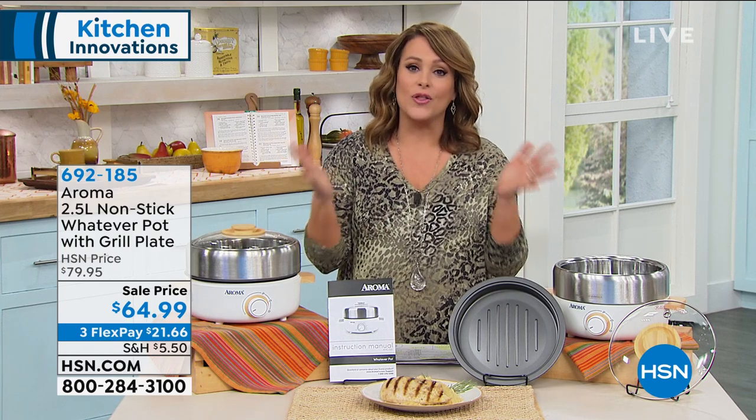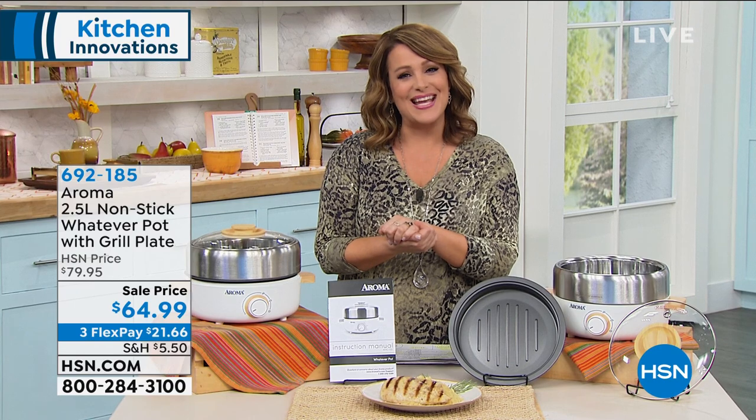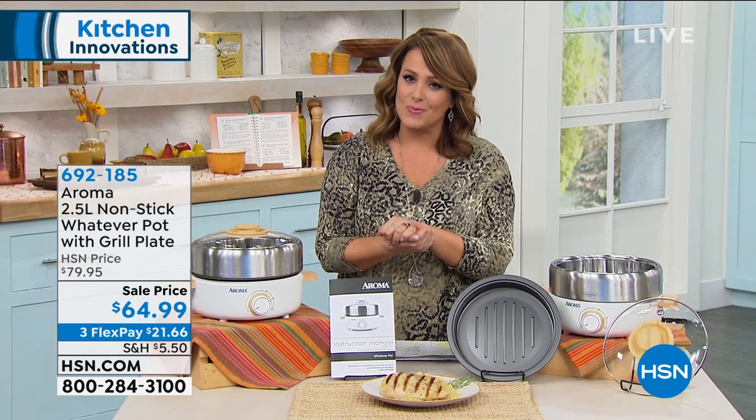Enjoy your evening everybody, and please stay safe and healthy. We've got an encore presentation of our Today's Special coming up, but first I'm going to leave you with our wellness guru, Andrew Lesman, who has a great little special for you.